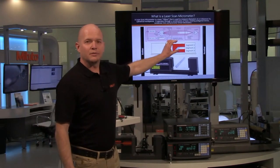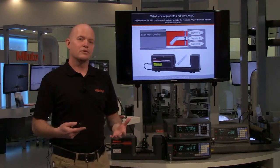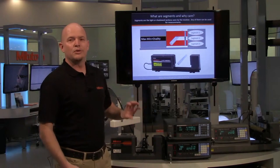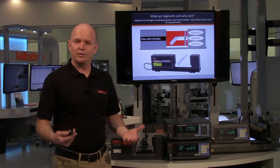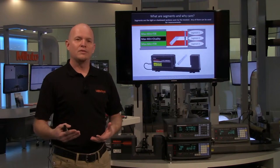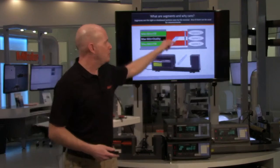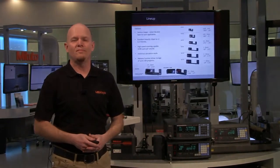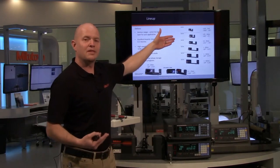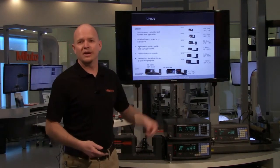You can measure any of the light or shadow segments. Normally people think you just put a part in and get a diameter, but you can rotate the part to get ovality. Segments one and three — the light segments — if you rotate the part, give you a TIR runout. The Mitutoyo lineup measures from as small as five microns, or two ten-thousandths of an inch, all the way up to 6.3 inches with a single measuring unit. There's also an all-in-one unit and an ultra-high accuracy unit.